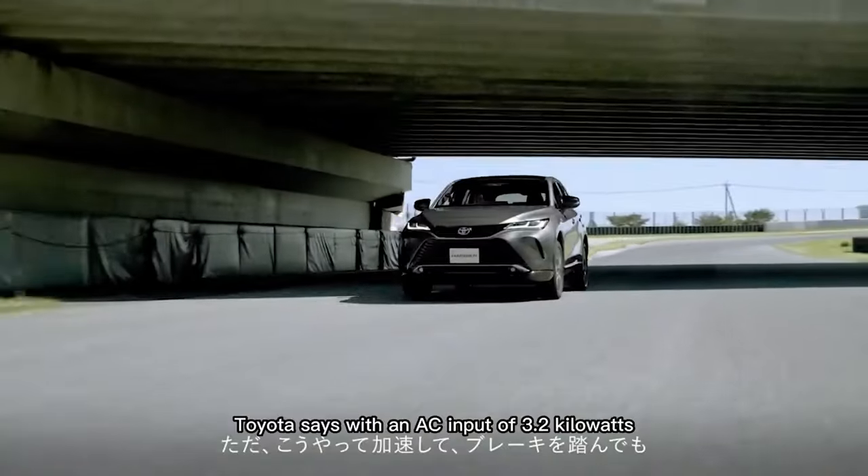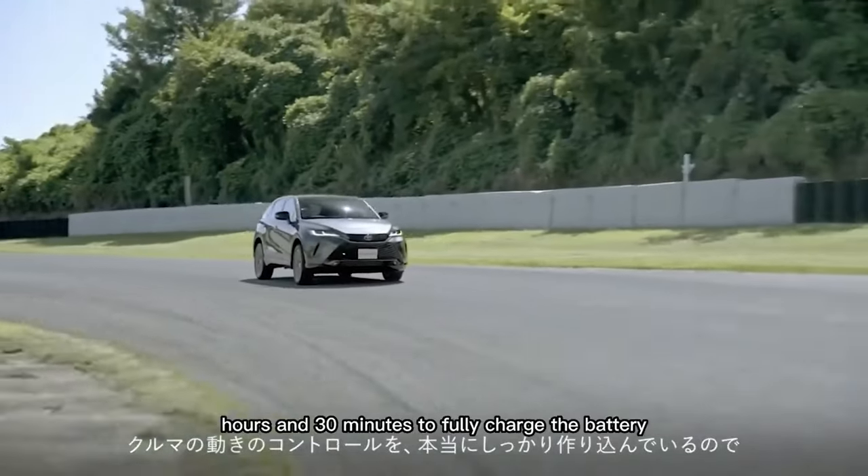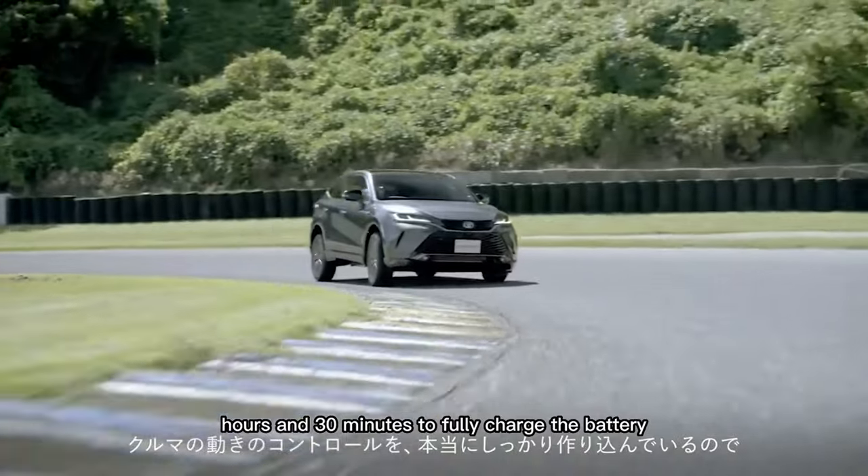For charging, Toyota says with an AC input of 3.2 kW, it'll take 5 hours and 30 minutes to fully charge the battery.